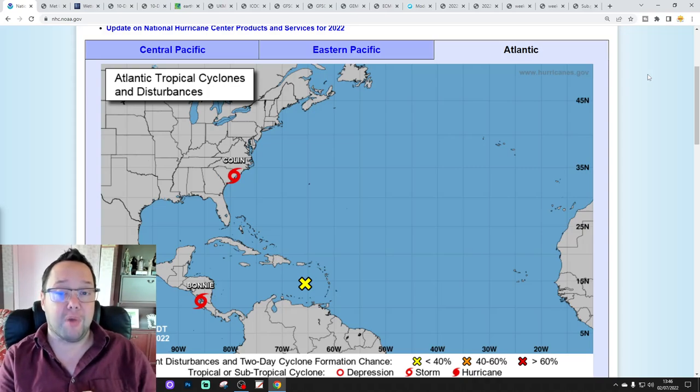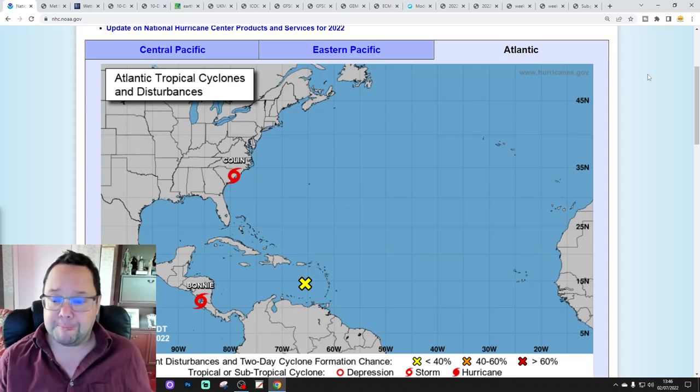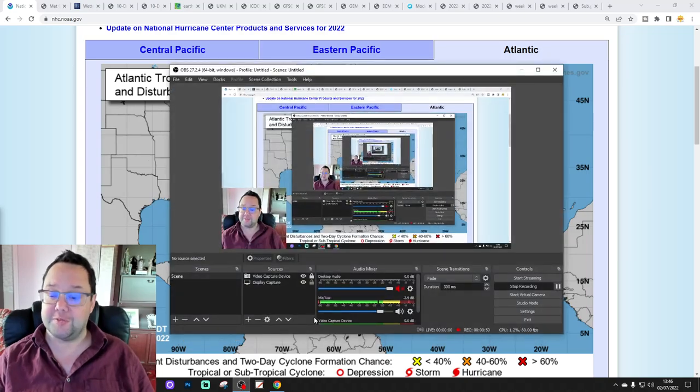It's been a busy day so far - we started off with the 6am upload forecast, we've had the ECMWF 42-day slash 6-week video, and there was another weekend forecast as well. Please check out all today's videos. Please like, share, and subscribe. Thank you so much everybody for doing that. Right, let's get on with today's final video.